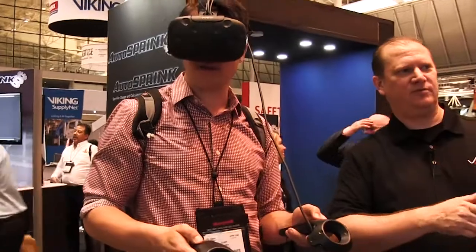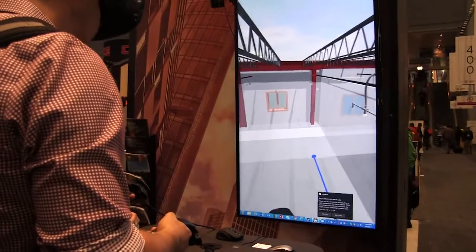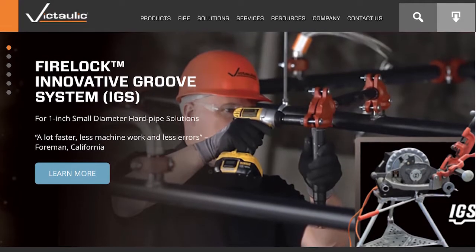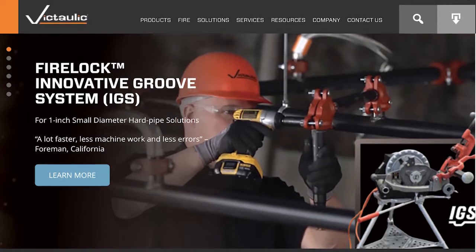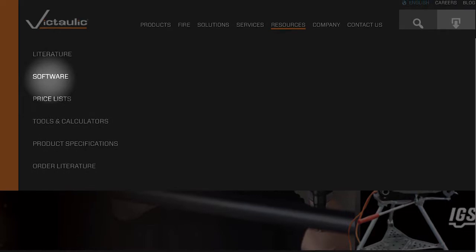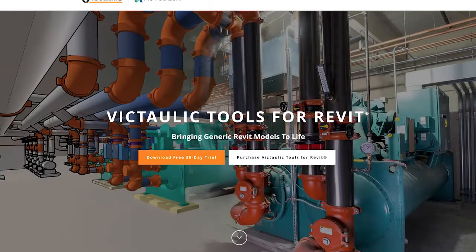Here at Construction Piping Services, we offer training and support for contractors and engineers in spatial planning of pump rooms, risers, and layouts. For more information on Victolic Tools for Revit, visit VictolicSoftware.com.